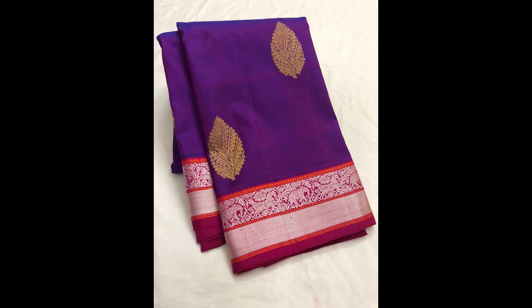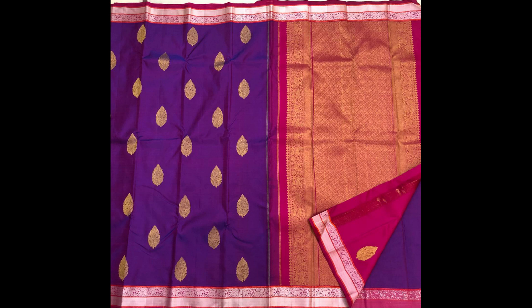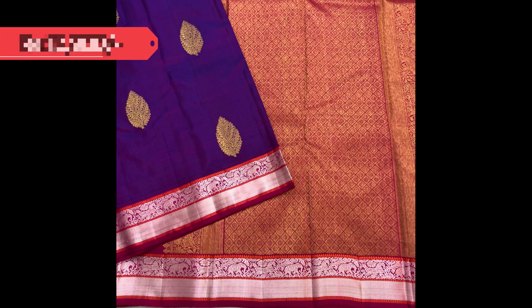Next one is dark violet with red combination. It has golden zari thilagam motifs on the body and silver silk thread weaving in the small borders on either sides. Price tag: 12,900.